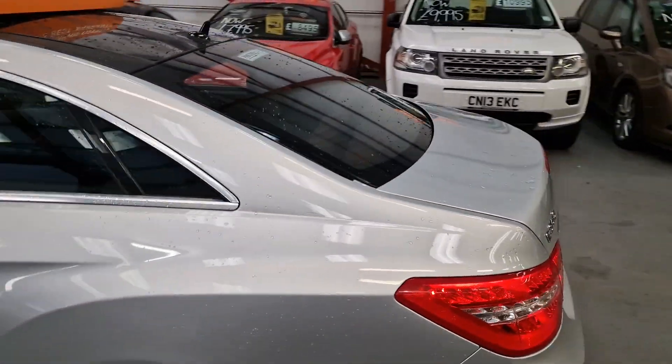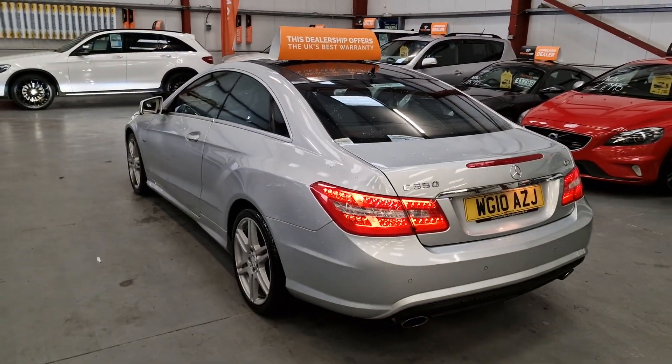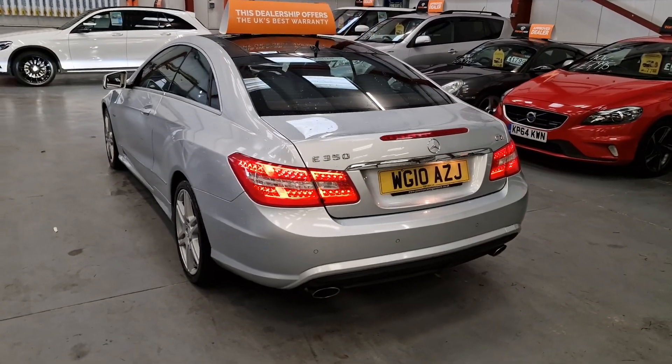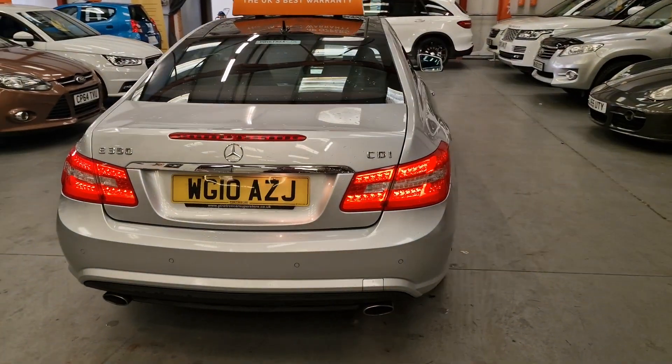Panoramic glass roof. Quite rare to find these — the E350 Coupe — very rare to find with this engine. Dual exhaust system is standard, and as you can see, parking sensors on the rear as well.